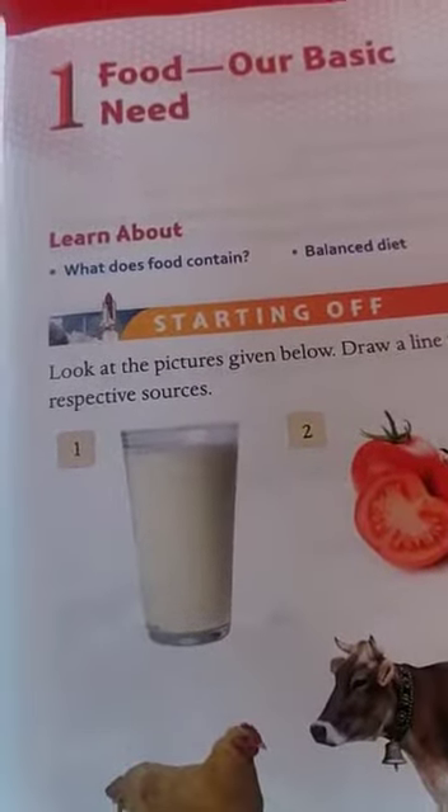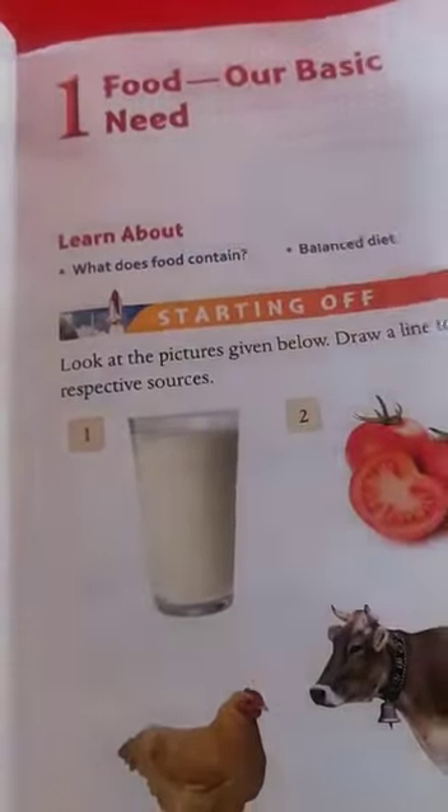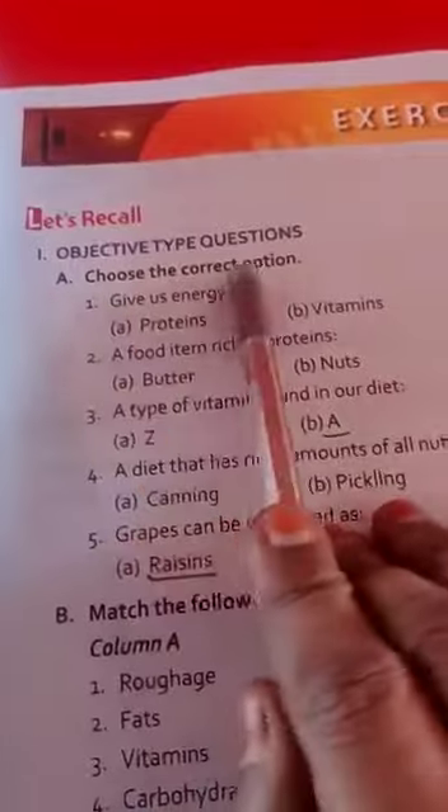Hi everybody, take your science book. Now we will see the food lesson — our food, our basic need — lesson book back. See the first one, choose the correct option.